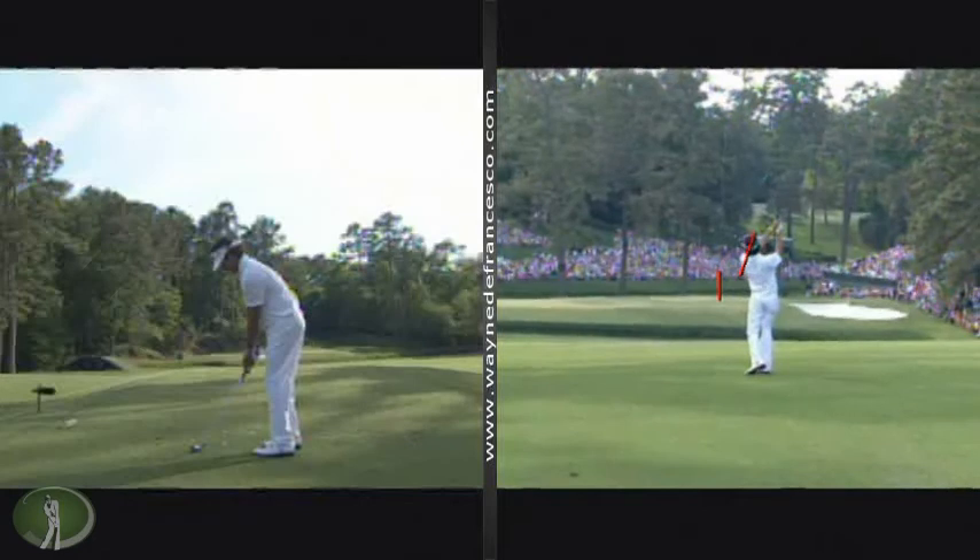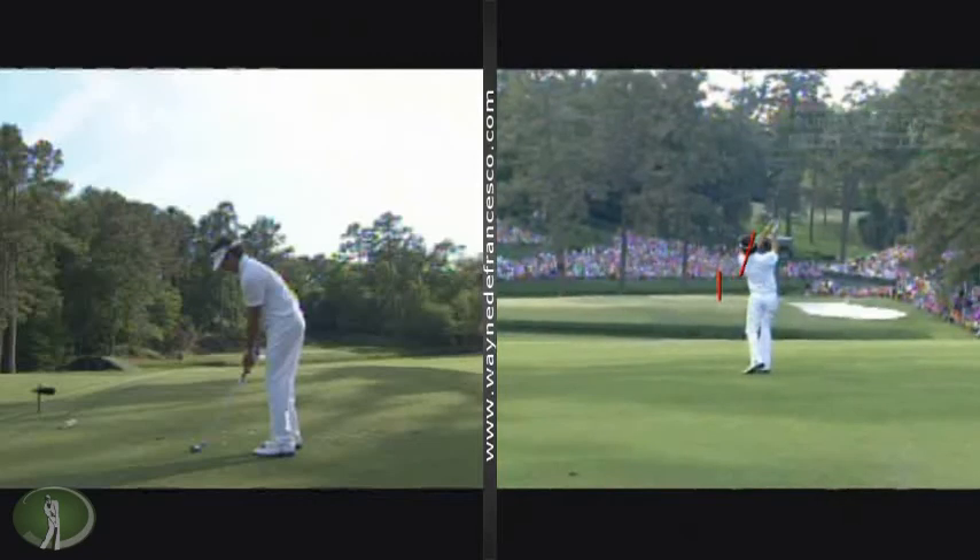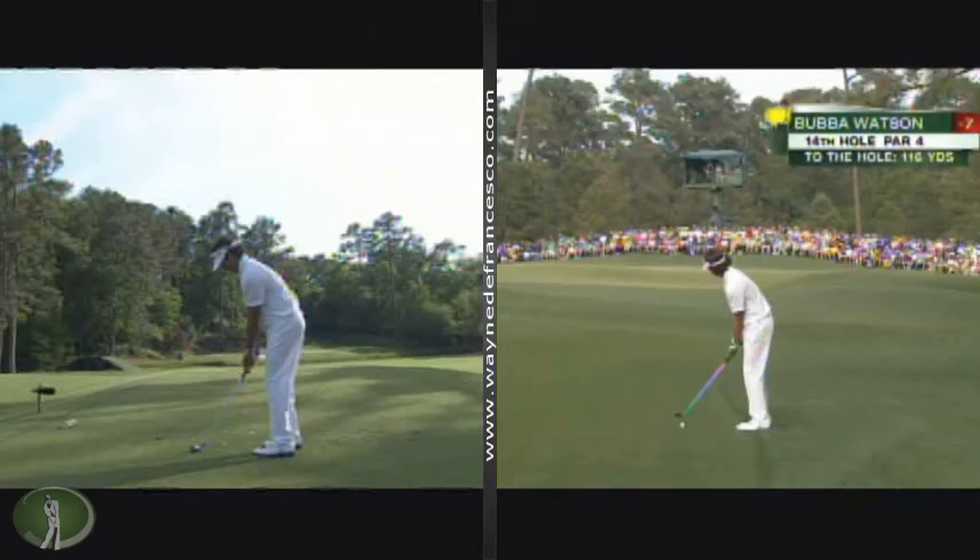Now, if you look at that high finish, you might think he's swinging down the line, but of course nobody does that. They might think they do or feel like they do, but they don't.